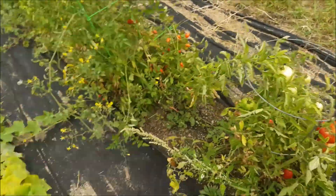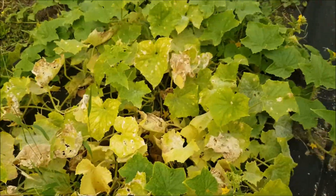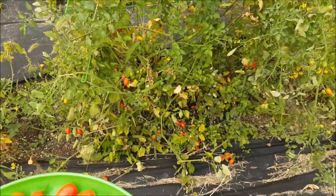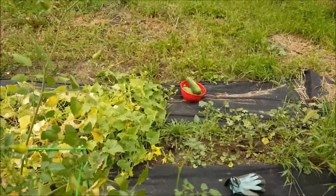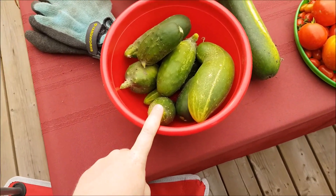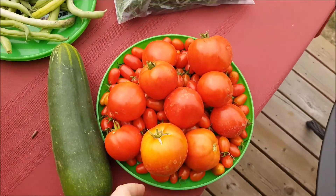There's a couple good ones left in there. Oh look, there's a cucumber right here. There's another one right there, and I see another one. There's probably at least four or five in there. Mid-harvest on these — still got a lot to go. Tried to pull as much lettuce as I could. There's a giant cucumber and another plate of green beans.